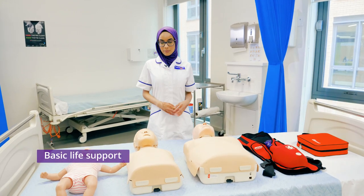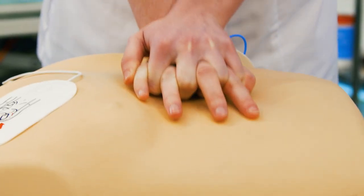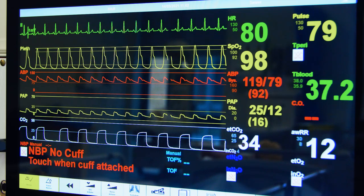Throughout the class we are taught basic life support. This includes CPR, the use of the defibrillator and abdominal thrusts. As part of the class we have many discovery units to choose from. Here we have Sin Man in an intensive care scenario.